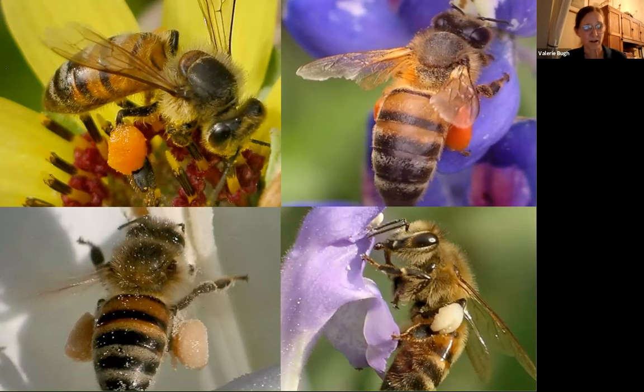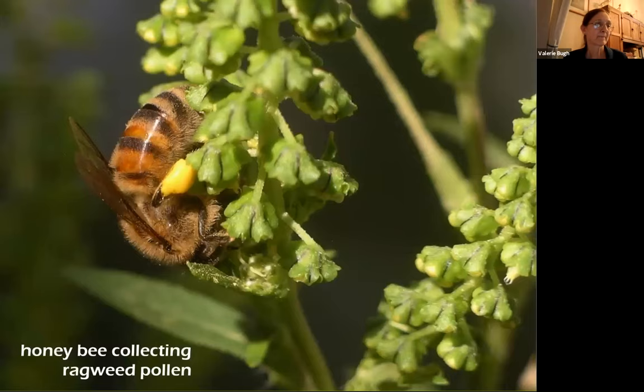Sometimes you'll see bees, especially honeybees, collecting pollen even on flowers that don't offer any nectar at all — things like ragweed, or oak in bloom, or elms. These bees are simply after the pollen. They don't understand that they're supposed to get nectar and the pollen comes with it — they're just simply collecting pollen for their colony.